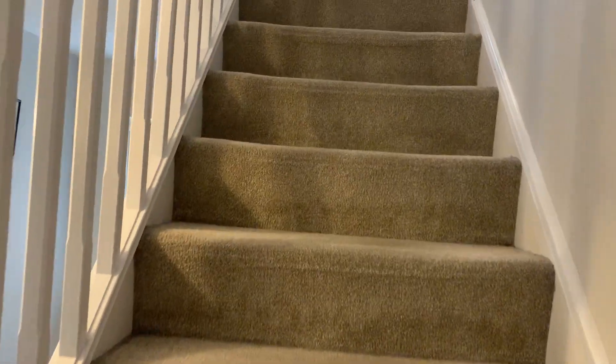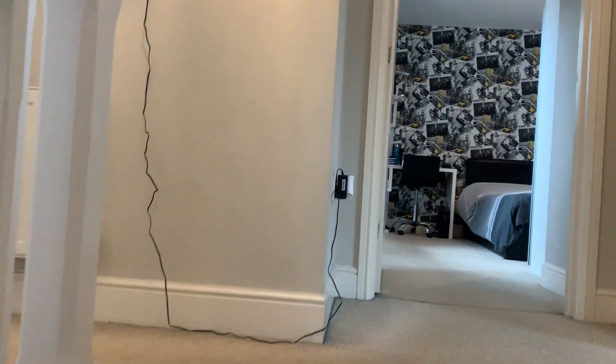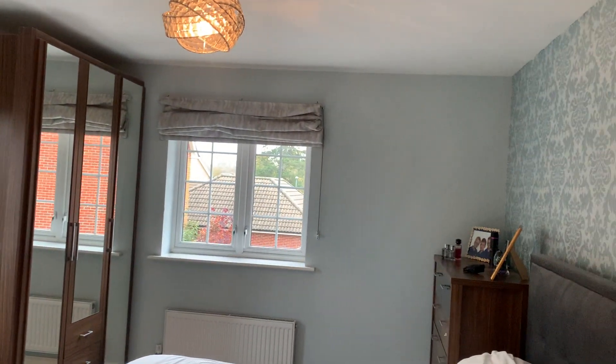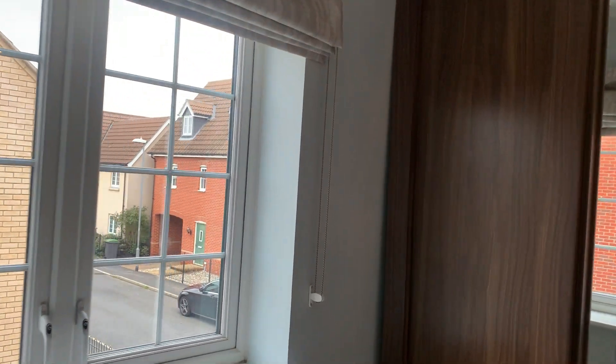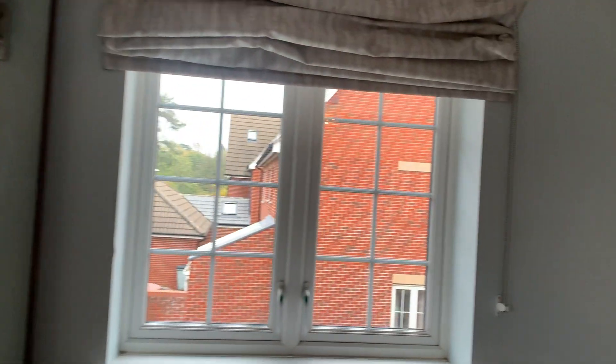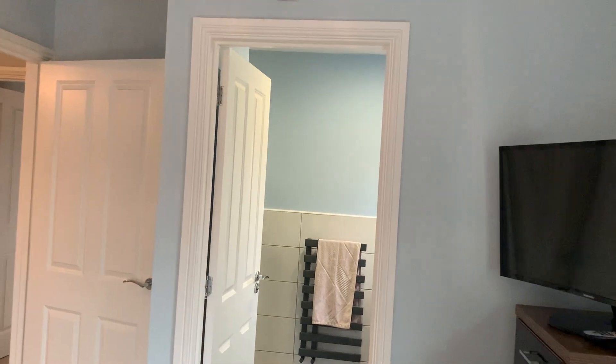Upstairs we'll start with the master bedroom and work our way down in bedroom sizes. The master bedroom has dual-aspect windows which really bring in the light. It's a really decent-sized master. The ensuite shower room is in really nice order and good condition, with a rain head shower in the corner.